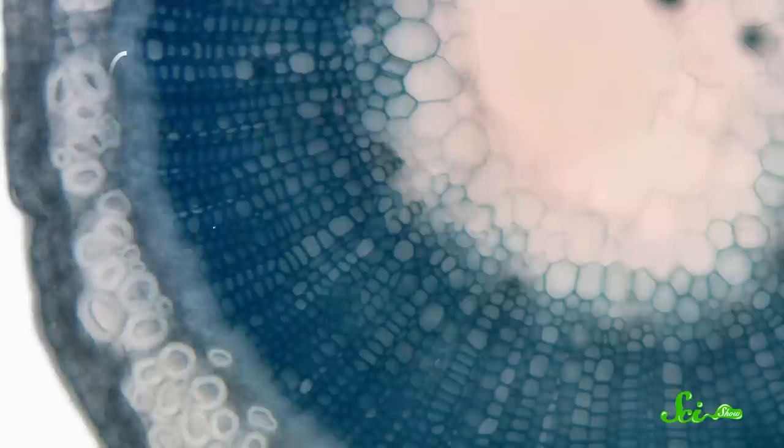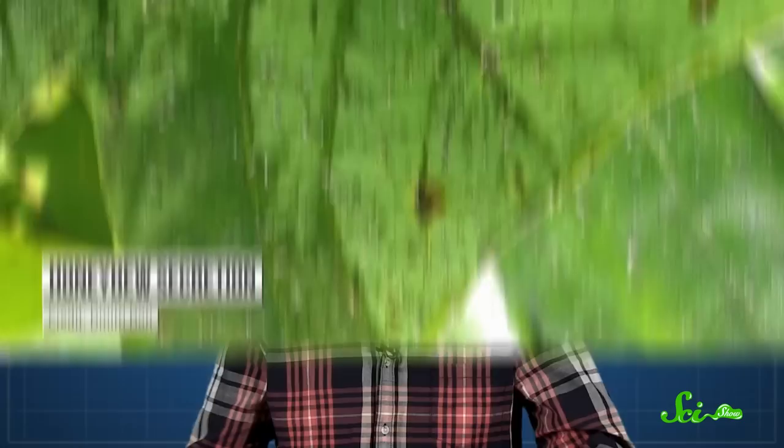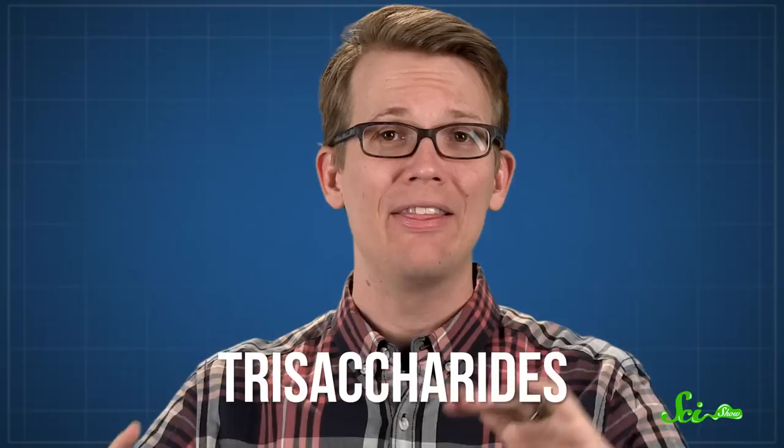For some ants, though, fungus isn't their crop of choice. Instead, they farm aphids — tiny insects that feed on plant juices — almost like how humans herd cattle. Aphids eat phloem, the part of a plant that transports sugar, and they excrete a waste product known as honeydew. Honeydew is full of all kinds of sugars, like glucose and fructose, and ants tend to prefer aphids whose honeydew also contains more complex sugars called trisaccharides.